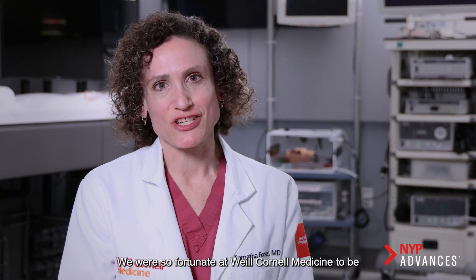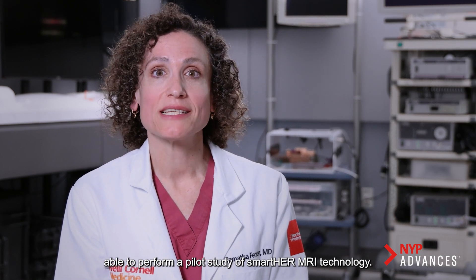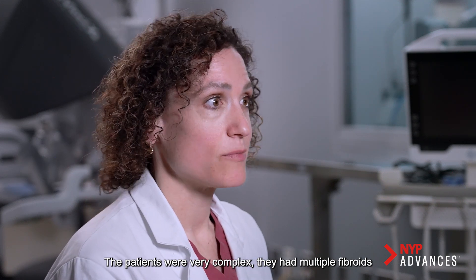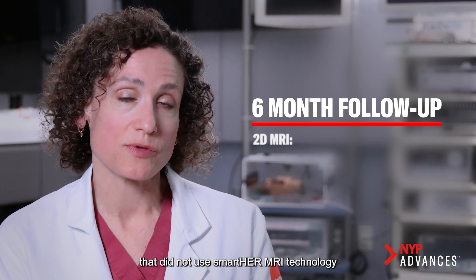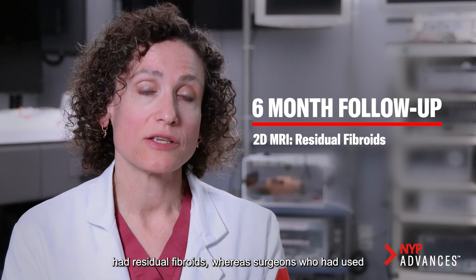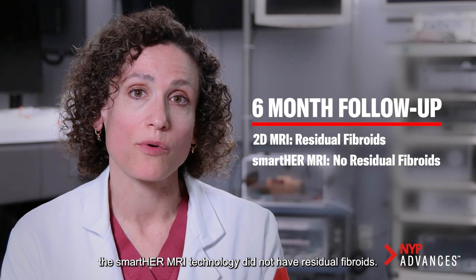We were so fortunate at Weill Cornell Medicine to be able to perform a pilot study of smarter MRI technology. The patients were very complex — they had multiple fibroids throughout the uterus. At the six-month follow-up, we found that surgeons who did not use smarter MRI technology had residual fibroids, whereas surgeons who had used the smarter MRI technology did not have residual fibroids.